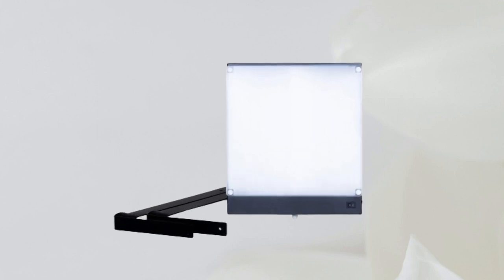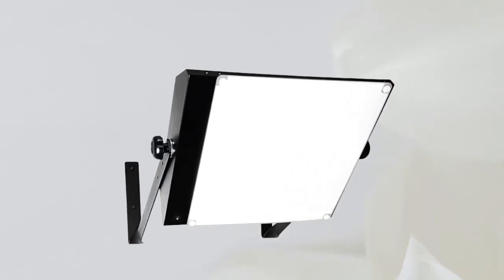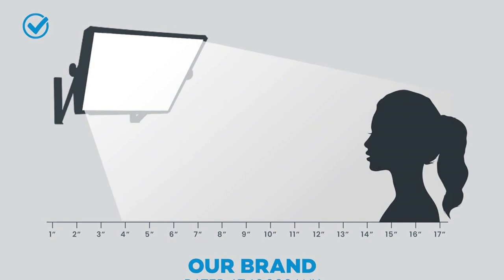This, in turn, contributes to users feeling more alert, energized, and happy, reaffirming the Light Up's efficacy as a sun lamp for seasonal depression. Backed by a substantial 7-year unlimited warranty. Check the links below for product prices and availability.